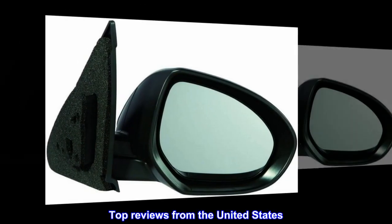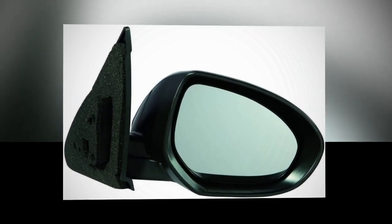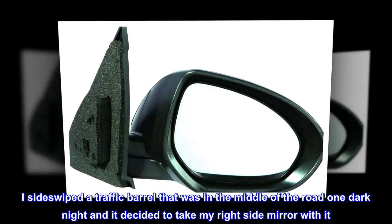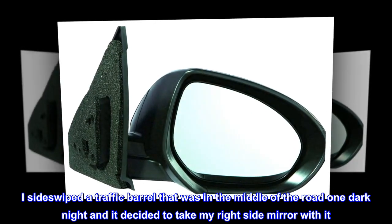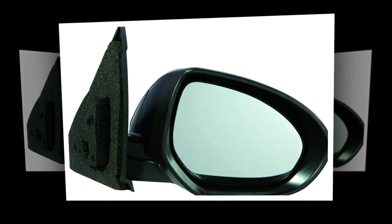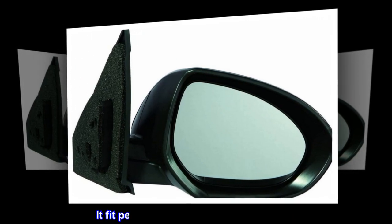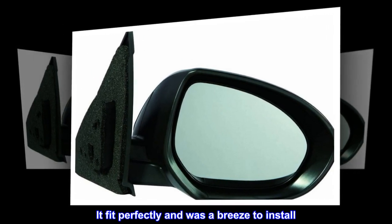Top reviews from the United States: 'Fits a 2013 Mazda 3. I side-swiped a traffic barrel that was in the middle of the road one dark night and it decided to take my right side mirror with it. This was an almost perfect replacement — it fit perfectly and was a breeze to install.'